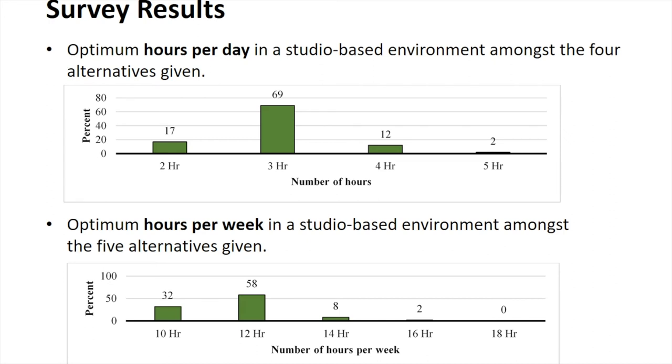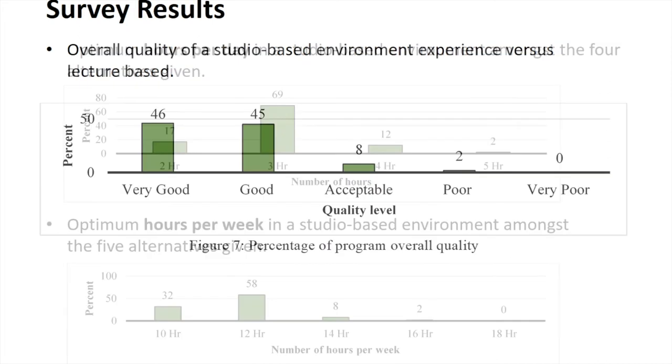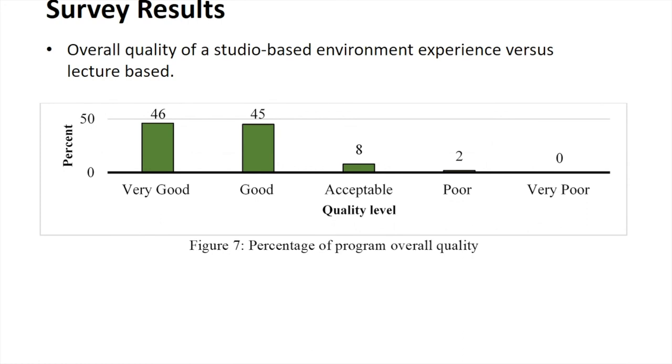We did previously have more hours in these studio-based courses, but we've paired that down and it matches well with students' needs and expectations. The overall quality level is perceived as very high for studio-based learning environments.